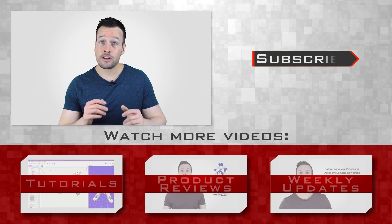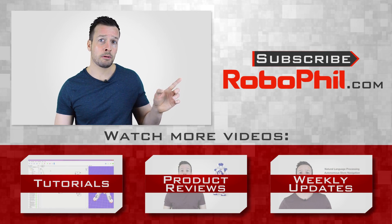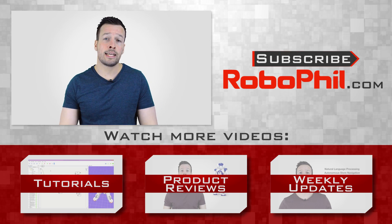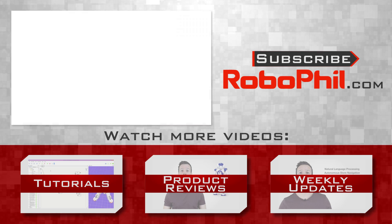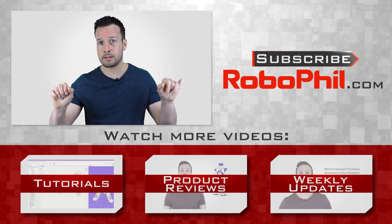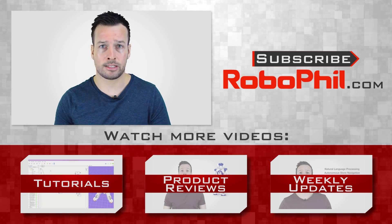Thanks guys, I hope you enjoyed the overview of the HAL Exoskeleton Robot Suit by Cyberdyne Robotics. If you like this product review and want to see even more robot reviews, please hit the subscribe button to keep up to date with the latest videos. Have a look below where I've put links relating to this video as well as other information about the HAL robot suit. If you have any questions or want to see a product review of a particular robot, please write me a message in the comments section and I'll see what I can do. Thanks guys, and I'll see you next time.